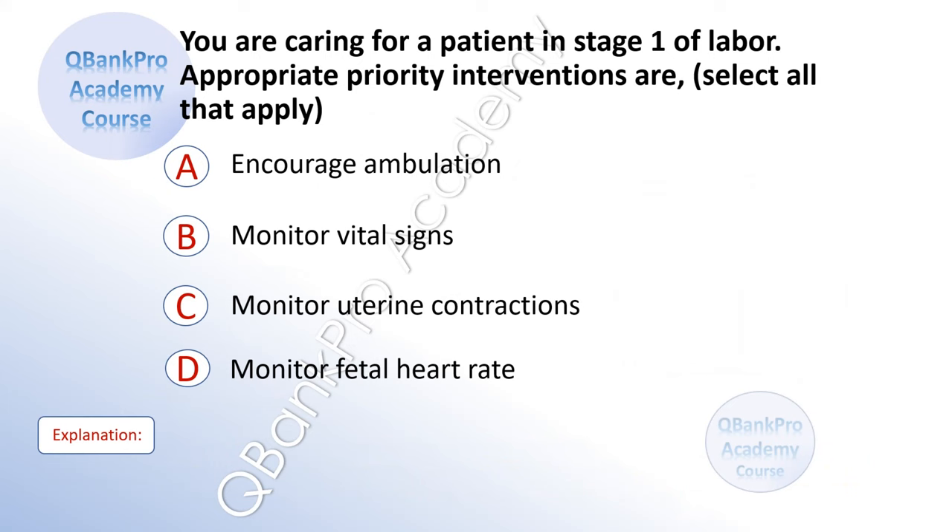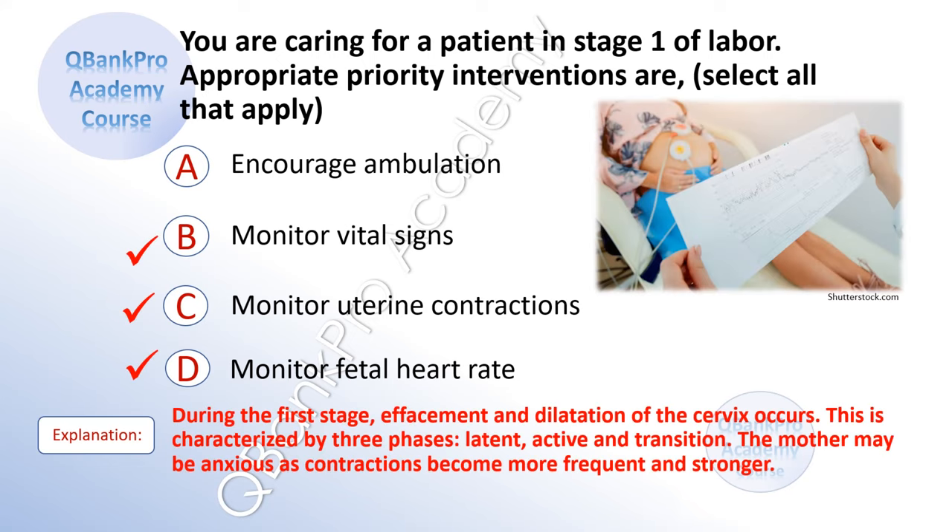You are caring for a patient in stage one of labor. Appropriate priority interventions are in the area. Select all that apply. A. Encourage ambulation. B. Monitor vital signs. C. Monitor uterine contractions. D. Monitor fetal heart rate. The correct answer is B. Monitor vital signs. C. Monitor uterine contractions. D. Monitor fetal heart rate.